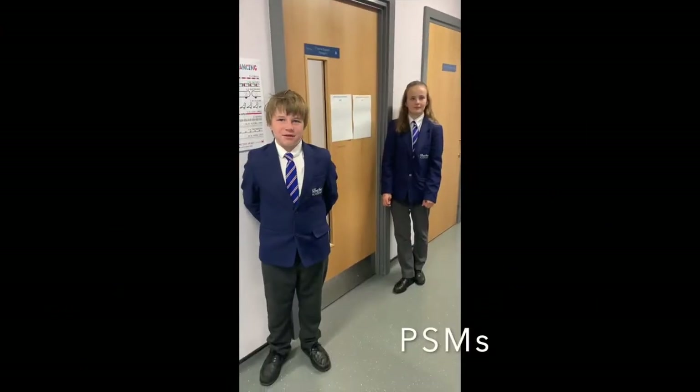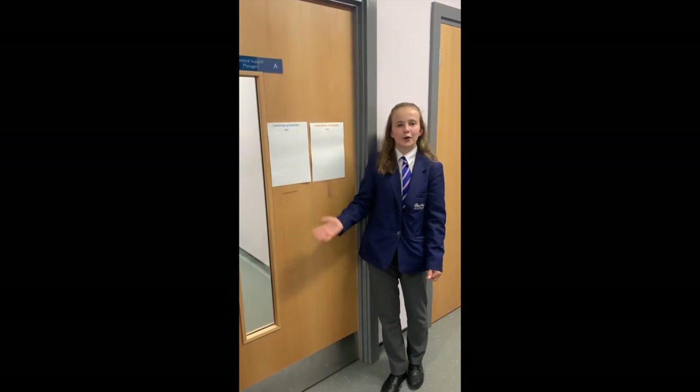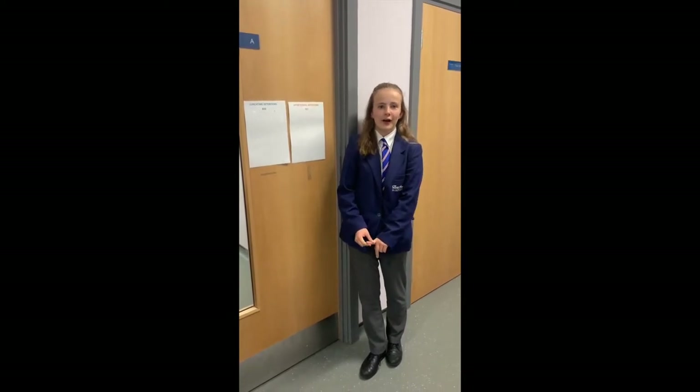This is the PSM's office. You can come to the pastoral support manager's office if you need first aid, someone to talk to about your issues, or if you're feeling unwell.